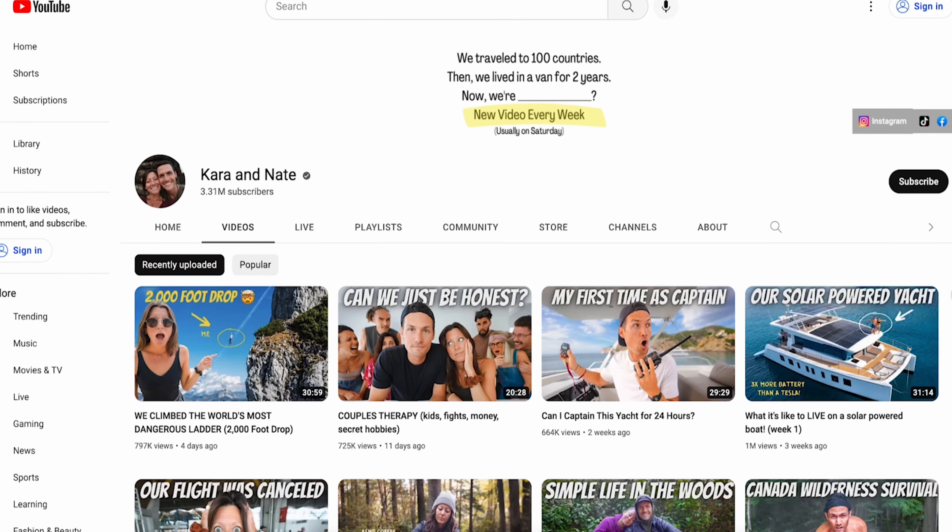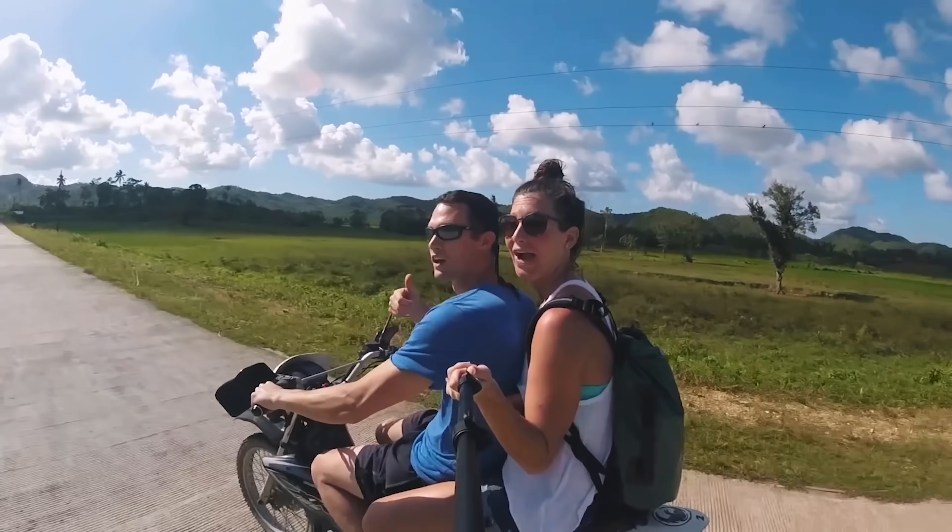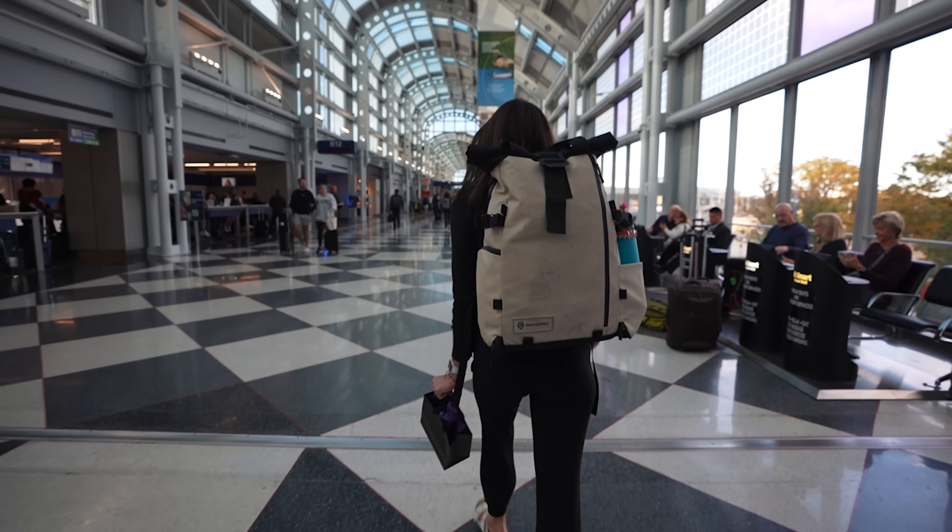I don't edit our vlogs all by myself anymore. Now I collaborate with two awesome editors to create a video for our channel every single week. Since Nate and I are on the road 24/7 and literally never ever in the same place as our editors, it can make collaborating and communicating pretty difficult. There are a lot of steps involved when trying to put an entire video together from across the world. For example, our editors are both in the US and we are currently in India — hence the henna tattoos. Literally as far away as I could possibly be from them.